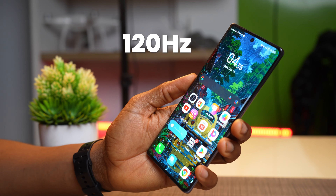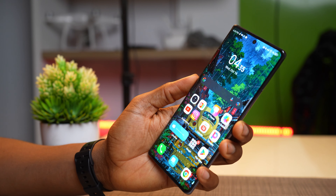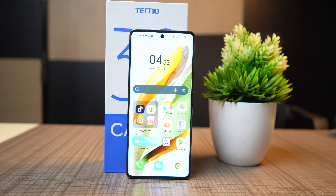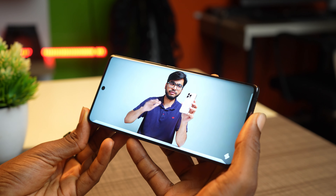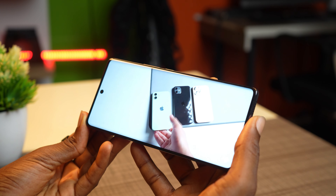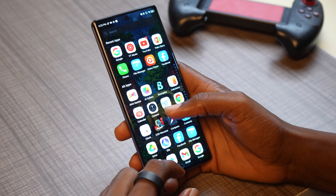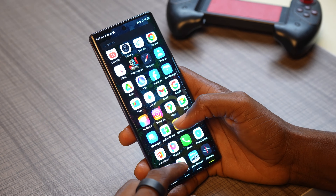The display is a curved AMOLED with a 120Hz refresh rate and 1080p resolution. It gets up to 1300 nits of brightness outdoors, which is bright enough to see clearly, though you still need to adjust brightness manually or use auto brightness. Watching YouTube videos or movies is clear and visible — colors are sharp and contrasty — and it displays 100% of the P3 color gamut. It's also responsive to touch, though the curved display does cause accidental touches.